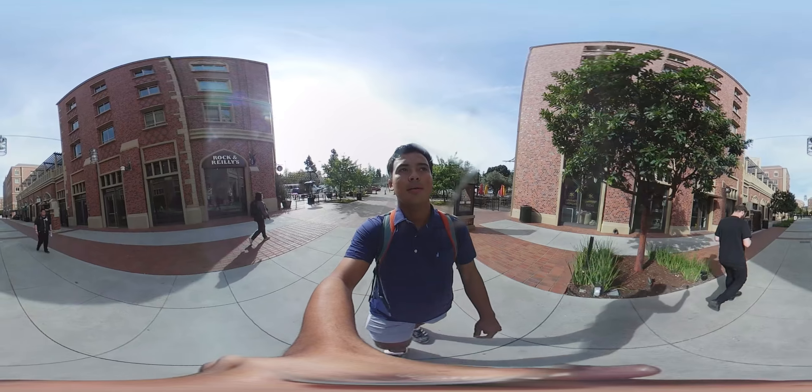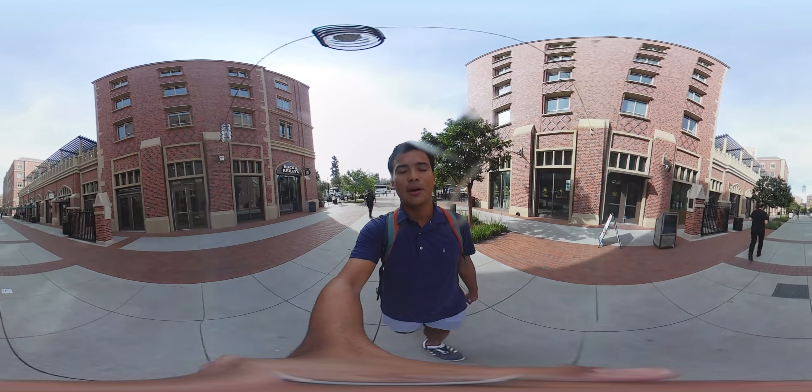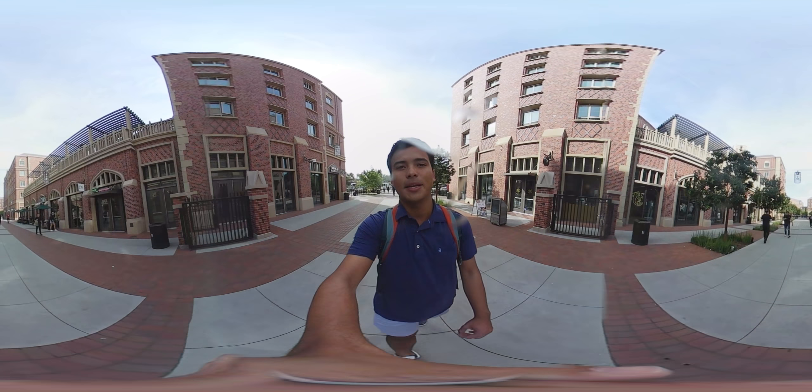On all sides of me, you'll see beautiful red brick buildings. All of these buildings are dedicated to student housing, with several sophomore dorms and one freshman dorm. I've been lucky to live in the USC Village for two years now, and it's been a great experience.